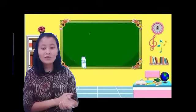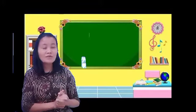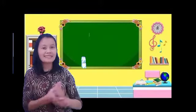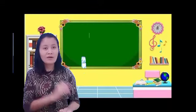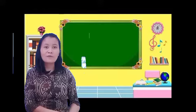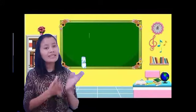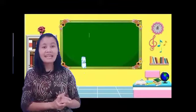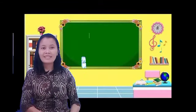Anak-anak kelas 1, minggu lalu kita sudah membahas — we learned about the colors. Jadi anak-anak kelas 1 harus mengingat ya, you must remember about the color names. There is red, black, white, yellow, green, and etc. Jadi anak-anak kelas 1 harus ingat dan hubungkan dengan benda-benda yang kita sudah pelajari.